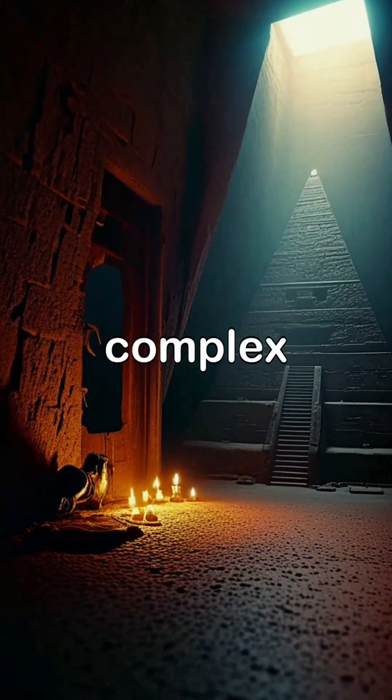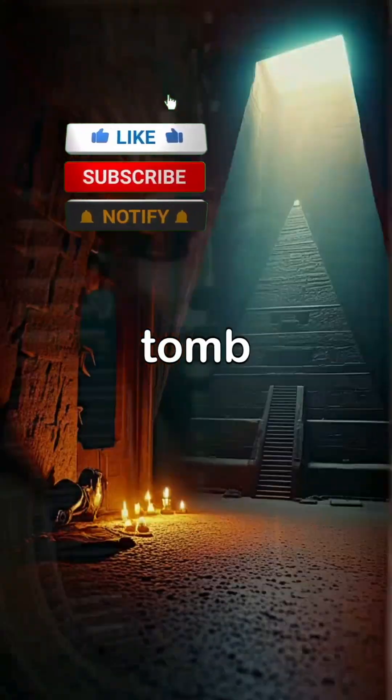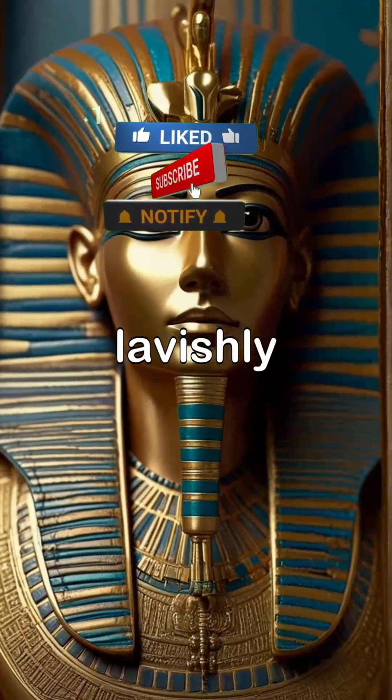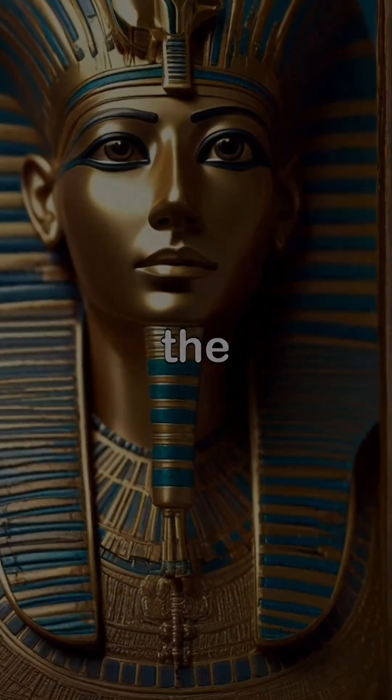Inside the pyramid lay complex passageways and burial chambers designed to protect the pharaoh's tomb. The sarcophagus, lavishly adorned, highlighted the ancient Egyptians' deep reverence for their rulers in the afterlife.